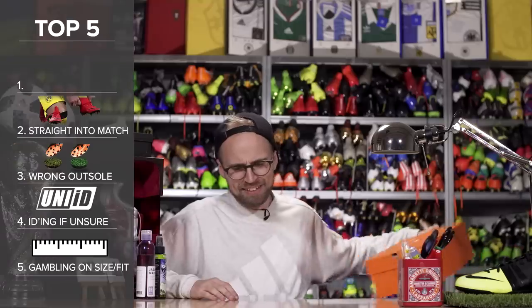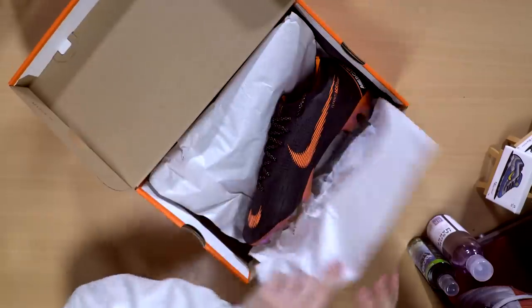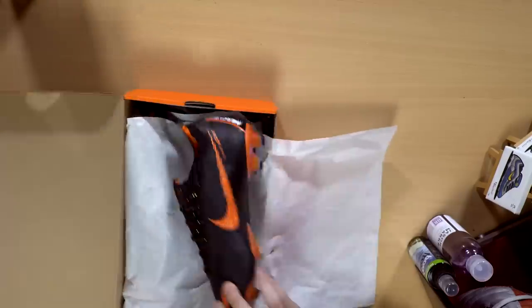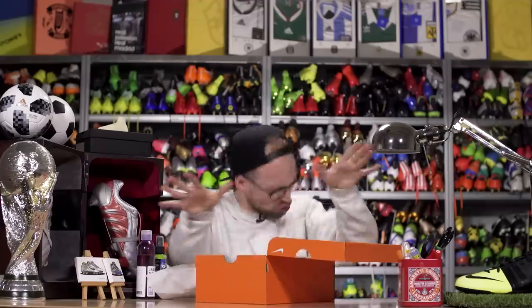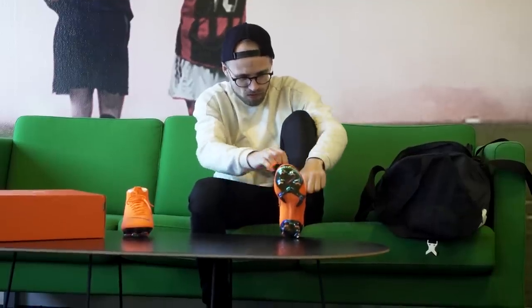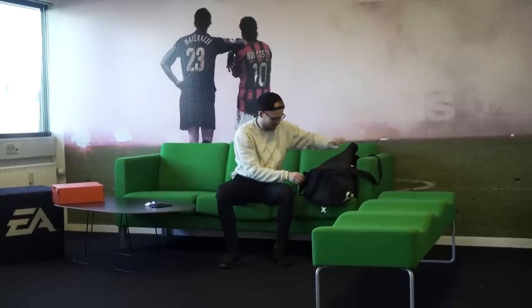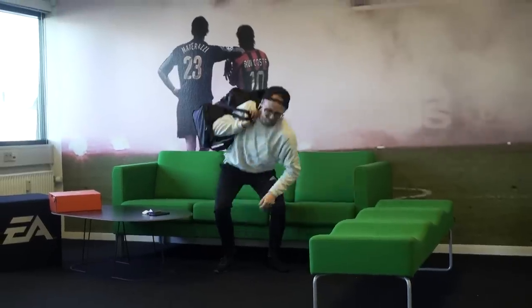In second place, we have a mistake that involves being too eager. You get your new boots, you unwrap them, and you just want to go and play in them straight away. Unless you're a hundred percent certain the boots will give you the right fit, stop everything. If you go and play in the boots, you can't send them back even if you don't like the size. Try the boots on at home first, walk around a bit to get an idea of the fit, and if it checks out then go have fun and enjoy your new boots.